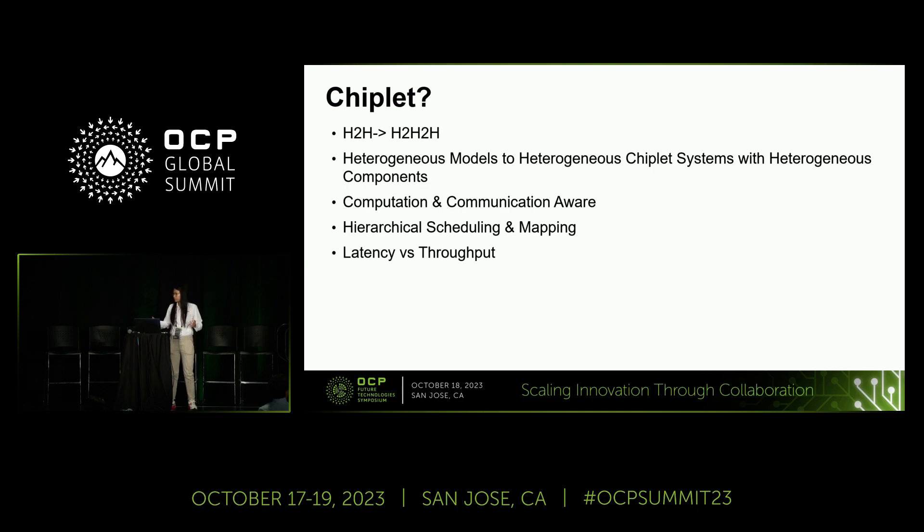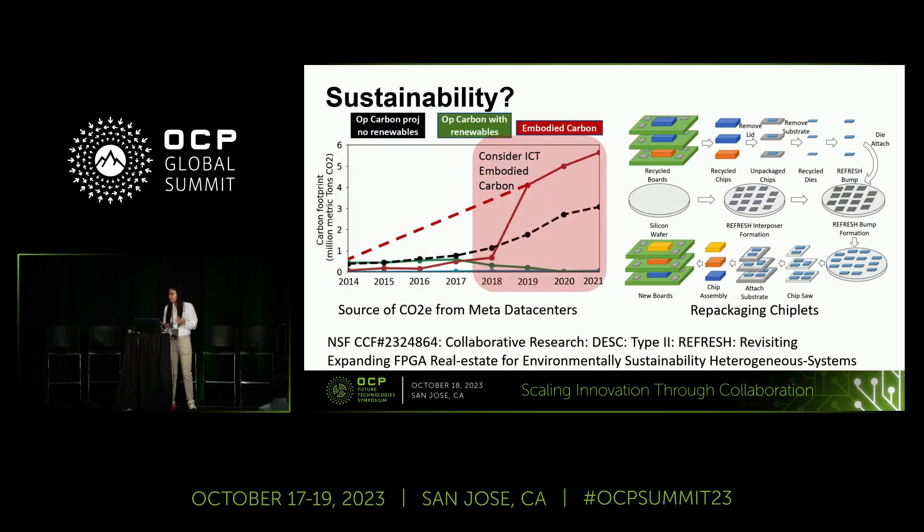What about the future? For chiplet systems, we can use the same methodology — mapping heterogeneous models into heterogeneous data centers containing heterogeneous SoCs, achieving the optimal solution within a vast design space exploration. We need to consider both computation and communication, probably using heuristics to accelerate design space exploration through hierarchical scheduling and mapping, while considering latency, throughput, and system sustainability. Sustainability is a big issue — Meta, Google, and Amazon have zero carbon emission targets by 2030, and Microsoft is aiming for negative emissions.